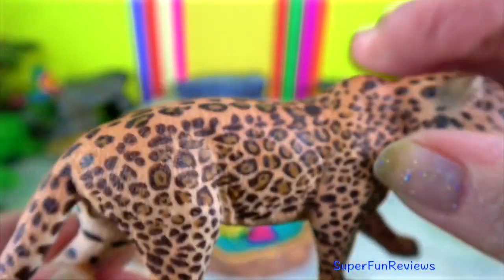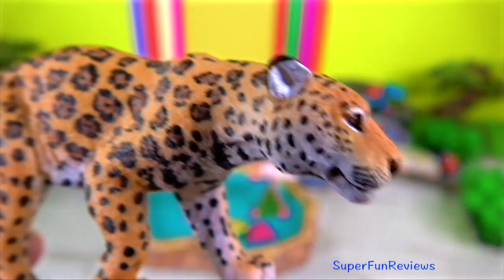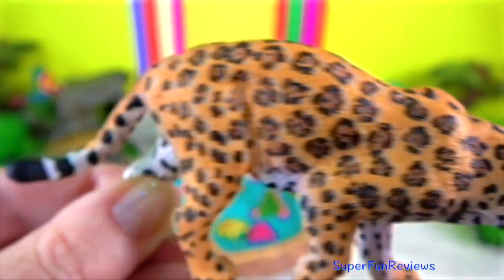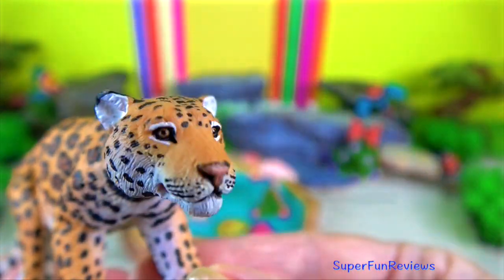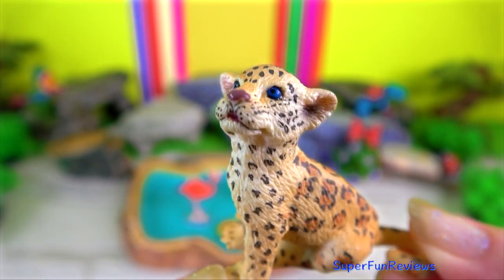They lie in deep shade, under thick vegetation, in caves or under large rocks when resting. They also rest near river banks and may be forced to rest up in a tree during the flood seasons. Jaguars are dependent on water, especially during the dry season when they seek relief from the heat.